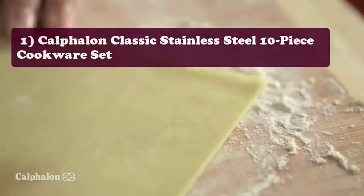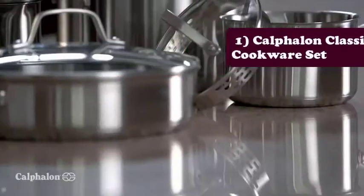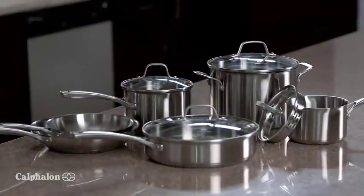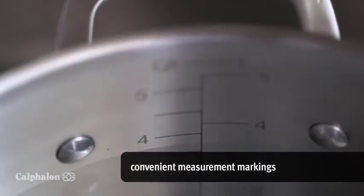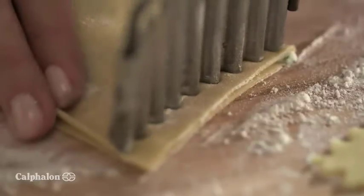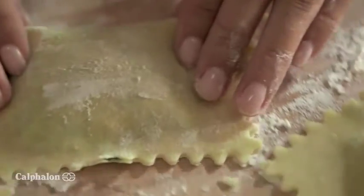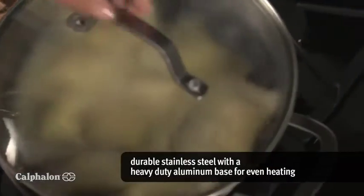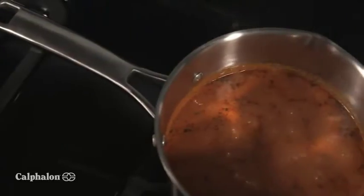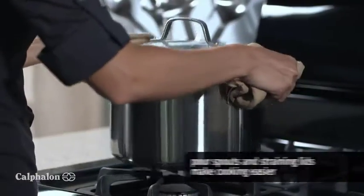Starting at number one: the Calphalon Classic Stainless Steel 10-piece cookware set. Celebrate meals in style with this elegant 10-piece set, perfect for any chef and ideal for use on a variety of stovetop types. The base distributes heat evenly for exceptional browning and searing. Stainless steel handles stay cool as you cook, and dividers between pots and pans make cleanup easy after even the messiest dinner parties.